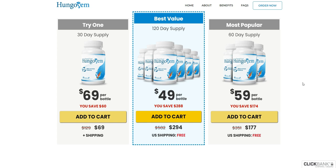Hungosom has no side effects because it is 100% natural. And remember, you can only buy the original product on the official website that I left here below in the description box of this video.